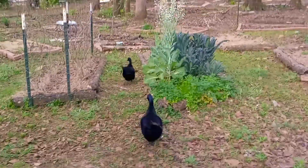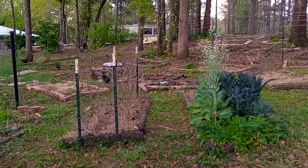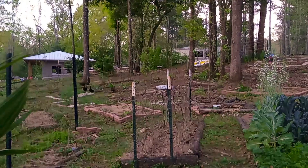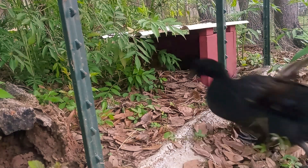She ran up there and laid an egg in the nesting box. There are two in there right now, so this will be three. Just gonna check her coop to make sure there's no egg in there. Nope, no eggs.